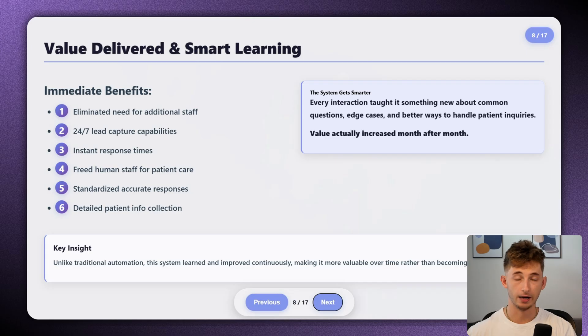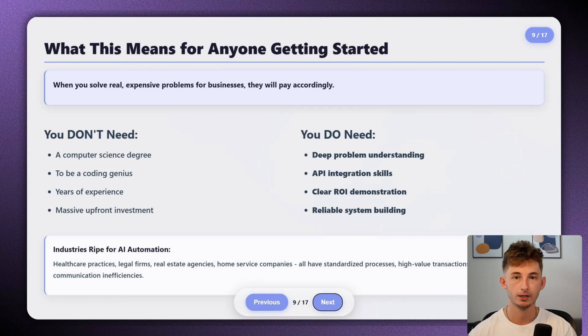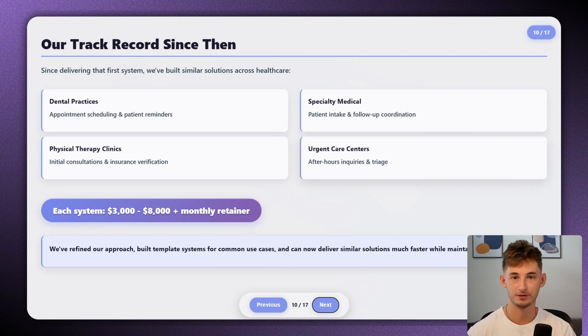I'm sharing this story because many of you are building AI solutions but struggling to command premium prices. This is clear proof that when you solve real and expensive problems for businesses, they will pay accordingly. You do not need to be a coding genius or have a CS degree. You just need to understand business problems deeply, know how to connect different AI tools and APIs, demonstrate clear ROI, and build systems that work reliably. The same principles apply to legal firms, real estate agencies, home service companies, and dozens of other industries.